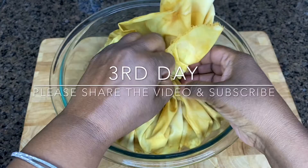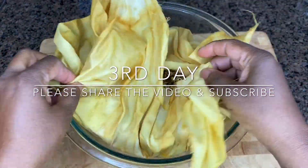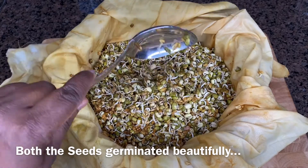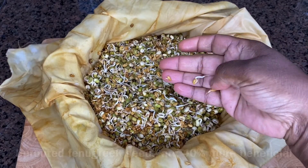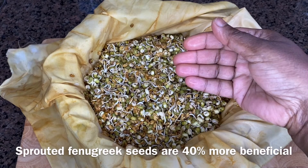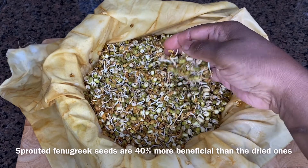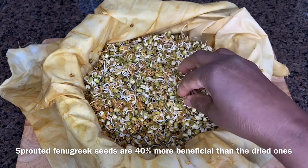This is the third day. Let's open the bundle and see how the seeds have sprouted. For fenugreek seeds, I do not want to keep them more than three days — the sprout should be less than one centimeter long, as that's when it has the most benefits. Both the mung beans and the fenugreek seeds have sprouted beautifully. As mentioned earlier, sprouted fenugreek has 40% more health benefits than the dried or soaked ones.